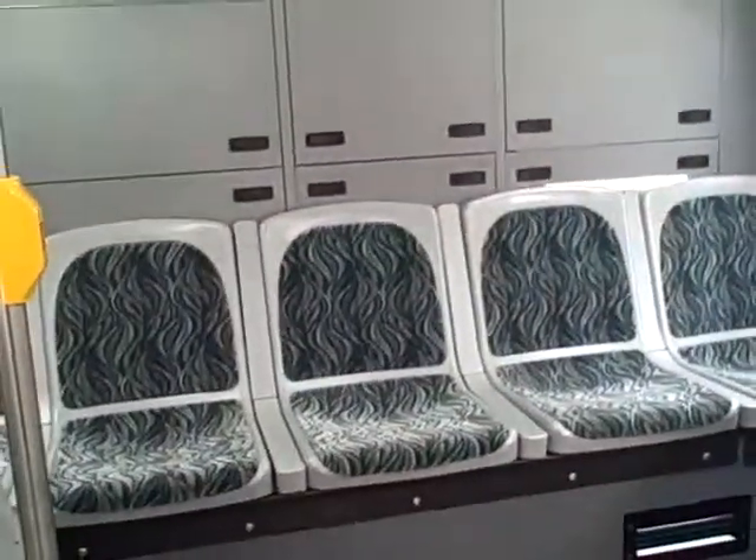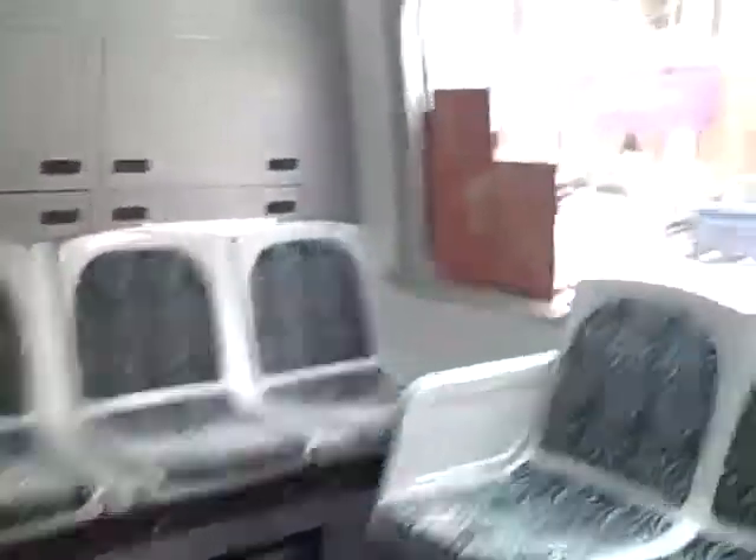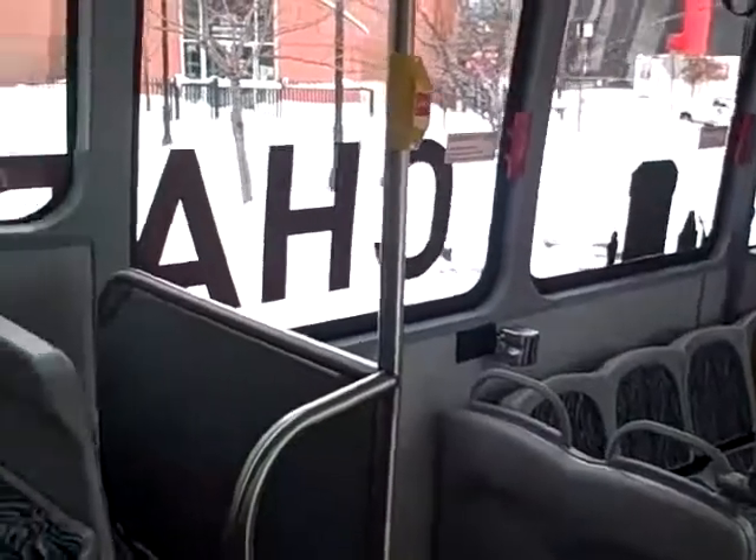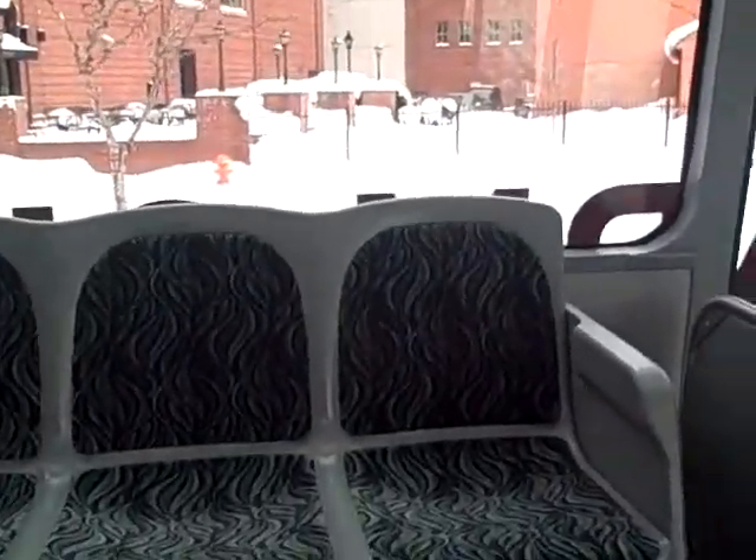I just got on the Charm City Circulator. Here's a quick look around the interior. You can see they're brand new and really nicely maintained. Right now I am the only person on here, but let me tell you a couple quick things about the Charm City Circulator that you might not know.